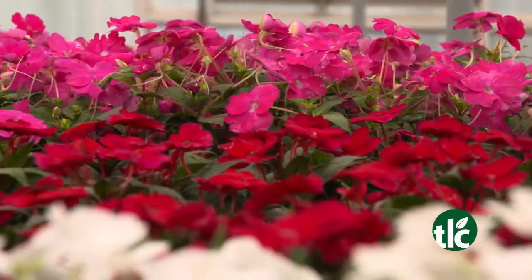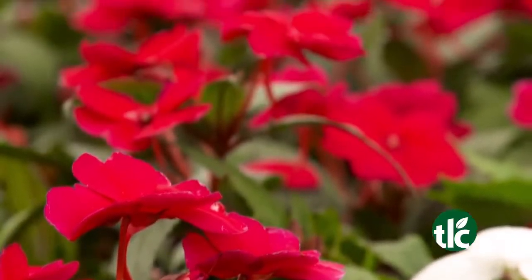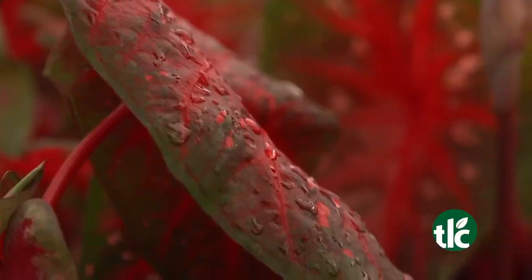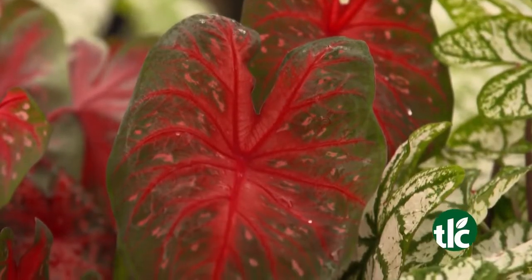Versatile and heat-loving, sun patience thrive in, well, the sun. They look great in beds and planters. Or maybe the shade is more your speed. No problem with TLC's caladiums. Great by themselves or mixed in with flowers, caladiums brighten up any shady spot.